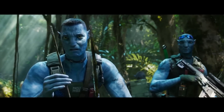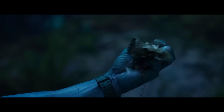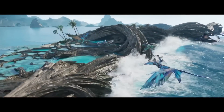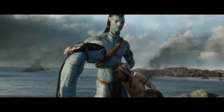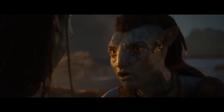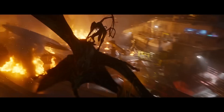Avatar 2's innovative use of cutting-edge technology expands the scope of filmmaking. The team was able to build a believable and captivating world because of the use of motion capture, virtual production, volumetric capture, a high frame rate, and photorealistic CGI. All moviegoers owe it to themselves to see this film, as it promises to be a visual feast. Tell us in the comments what you found most fascinating about the visuals in Avatar 2.